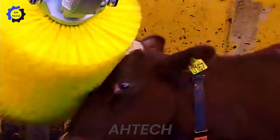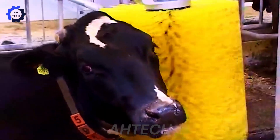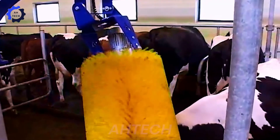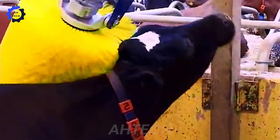Delaval is an innovative addition to automatic milking solutions, designed to enhance cow comfort and promote health. This brush ensures cows receive a gentle massage while increasing circulation and reducing stress. Designed for efficiency and reliability.